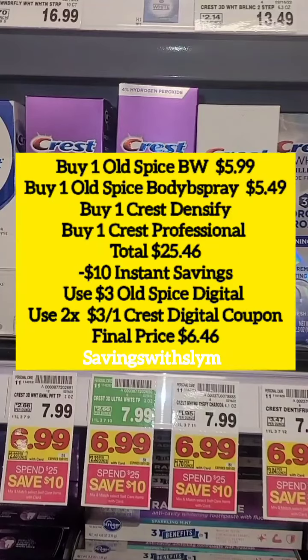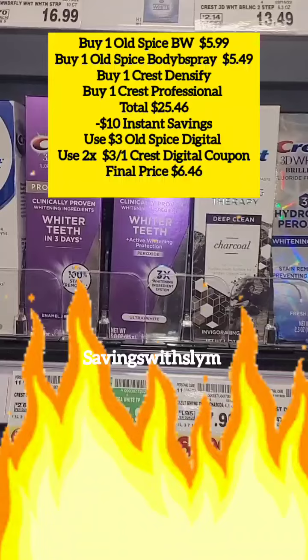Your total for all four items will come to $25.46, and for spending $25 you'll get $10 off instantly. Then you're going to use that $3 off for the Old Spice and those two $3-off digital coupons for the Crest. Your final price after the instant savings and digital coupons will be $6.46 — but this is where the deal gets extremely hot.